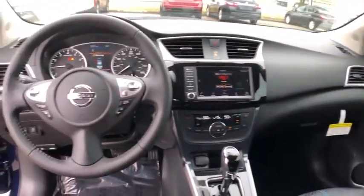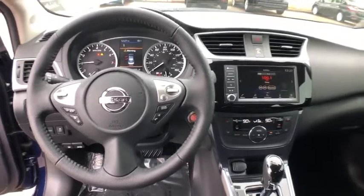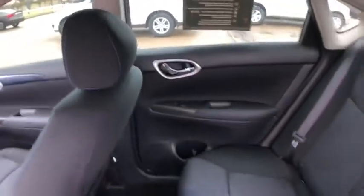Rear window defroster, power windows, electronic stability control, fog lights, security system, remote keyless entry, brake assist, panic alarm, overhead console, tachometer, driver vanity mirror, front reading lamps.